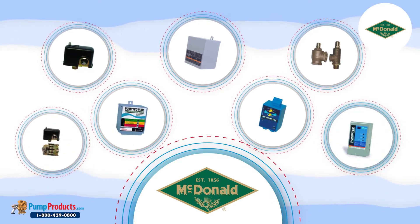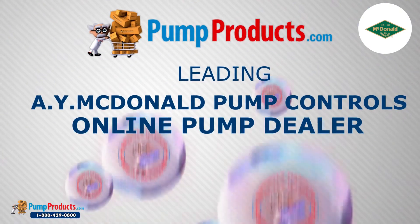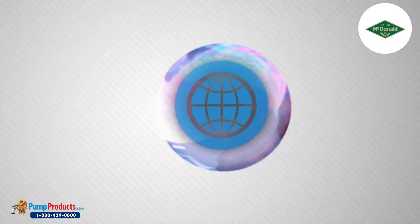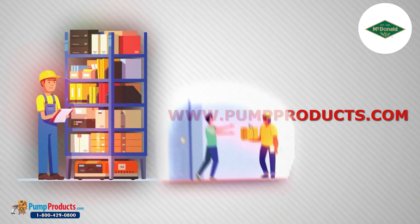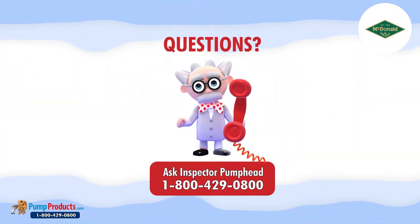Their quality is certified after rigorous component testing. Pump Products is the leading dealer of A.Y. McDonald controls and we service customers nationwide. Our online store and huge inventory levels allow you to buy A.Y. McDonald controls directly from us and have them delivered to your doorstep.